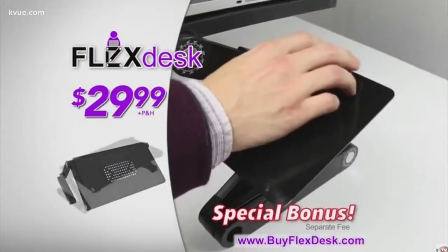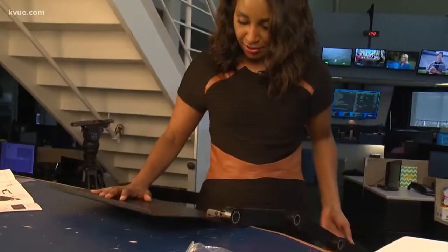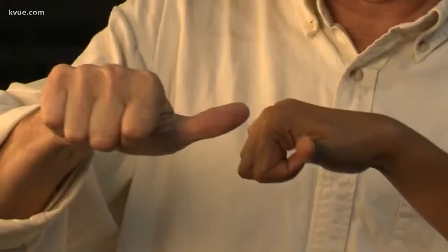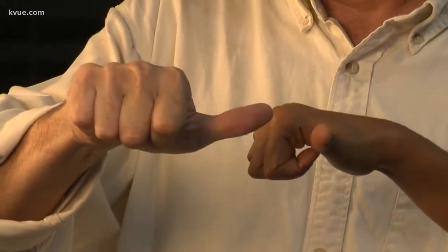But she's not a fan of the price tag. $30 for this? No, ma'am. Flex Desk does work, but it can be a hassle to bend it to your will. This product gets a thumb in the middle. Quida Culpepper, KVU News.